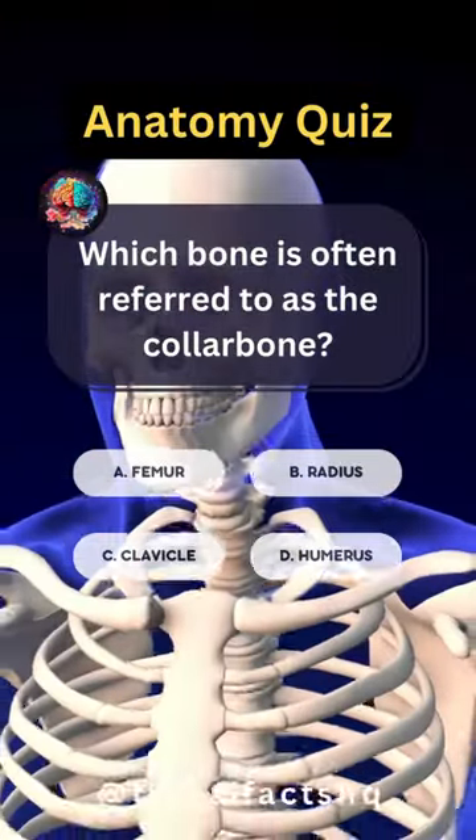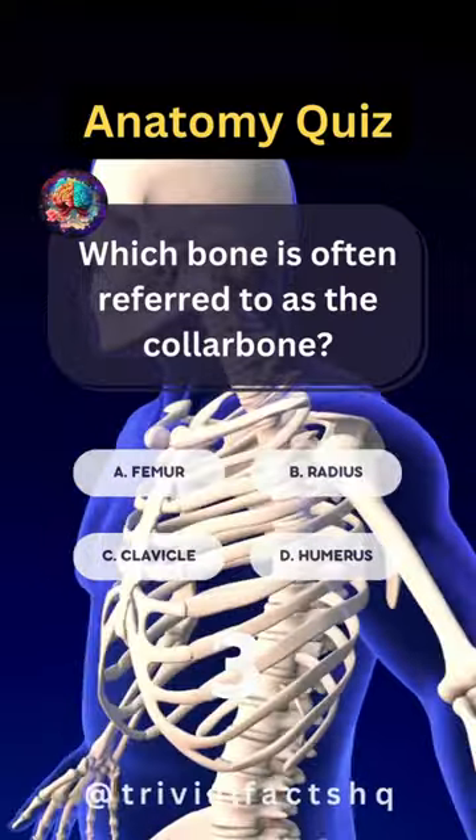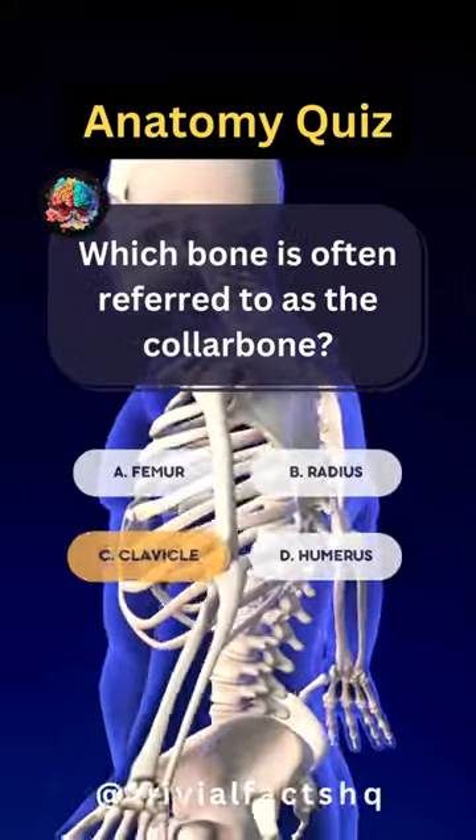Which bone is often referred to as the collarbone? Option C is correct.